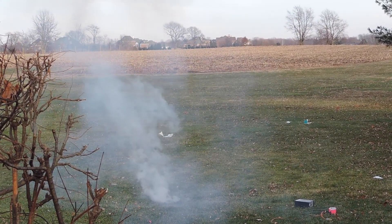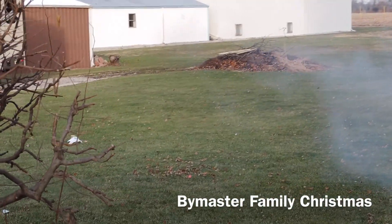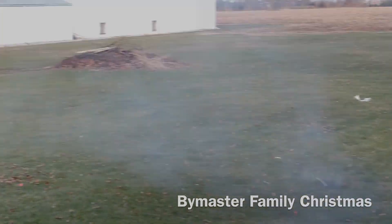So much for my bucket. My bucket's got a hole in it. That is my favorite bucket, too. Oh my. Well, I lose. It's fine.